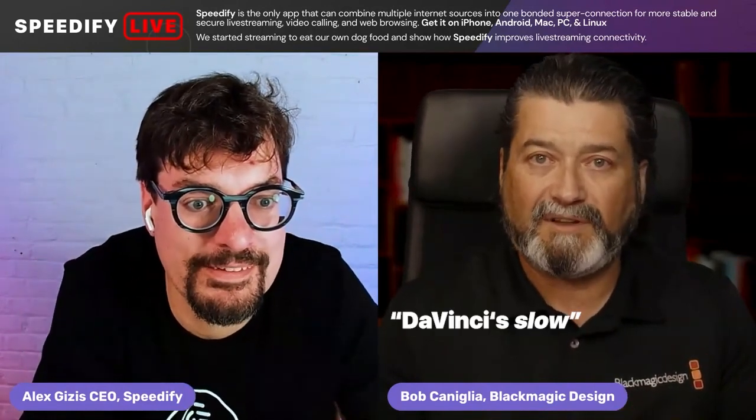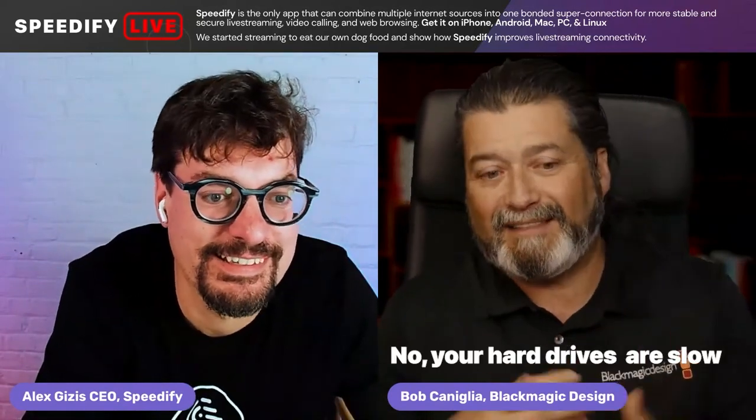In addition, now we have the ability through DaVinci Resolve to actually move files back and forth using Dropbox or Google Drive. Storage is always an issue for two reasons: the amount you need, and when you're using Resolve for editing and color grading you need fast storage, which is why we got into the game. Just buying any old drives isn't really going to give you the performance you need with the size of files today. People say DaVinci is slow — well, DaVinci is not slow. Your hard drives are slow. It's amazing how it's all evolved.